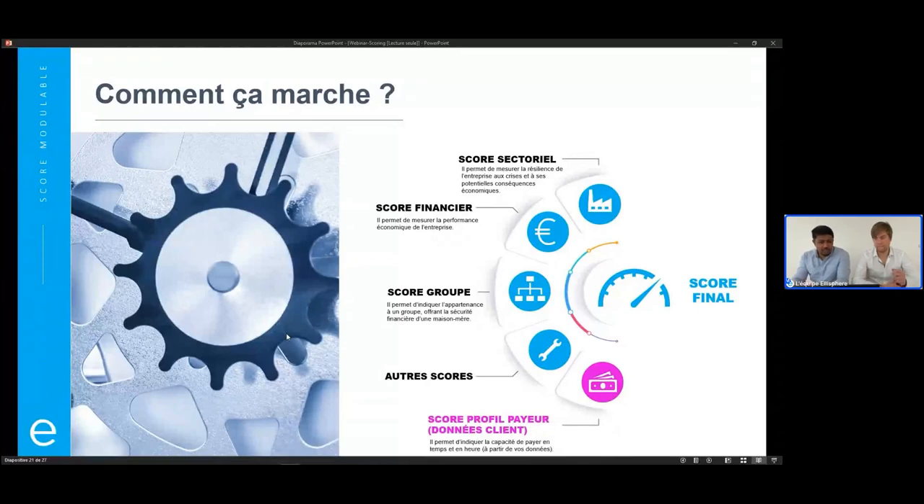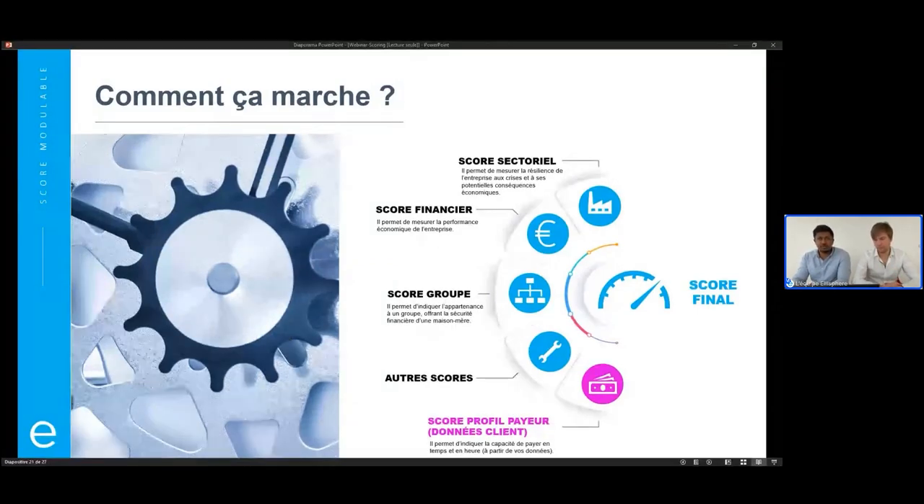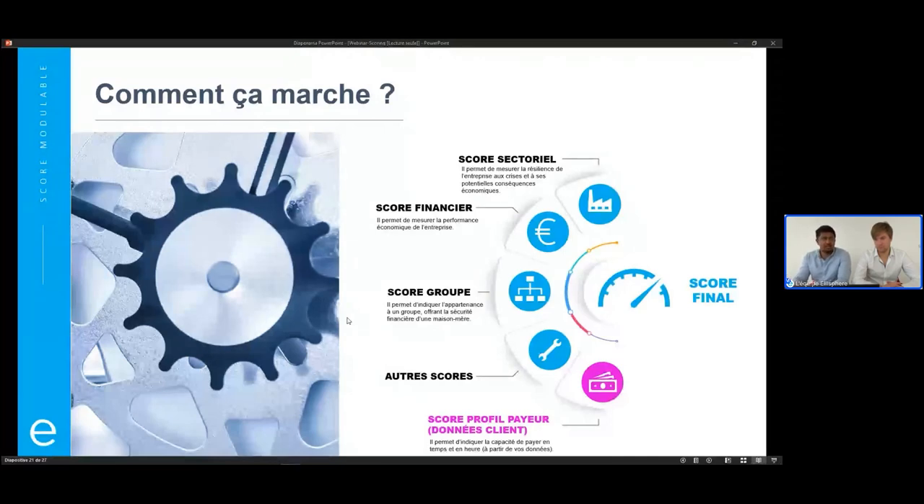Vous avez bien sûr le score financier, qui permet de mesurer la performance économique de l'entreprise, sa santé économique. Le score groupe, lui, vise à voir si l'entreprise appartient à un groupe et s'il y a une sécurité financière offerte par la maison mère — on étudie aussi la tête de groupe pour voir l'état de santé du groupe. Un autre score possible, c'est le score Profil Payeur : il implique que vous nous transmettiez certaines données concernant les paiements entre vous et vos clients pour estimer la qualité payeur. En mélangeant tous ces sous-modules, on crée le score final qui est le score modulable.